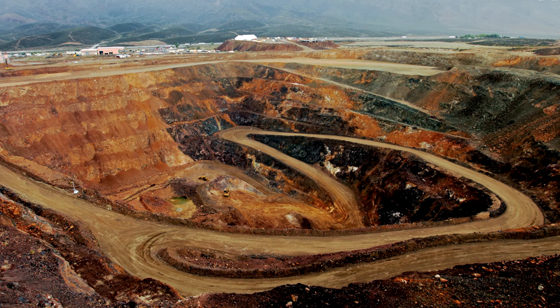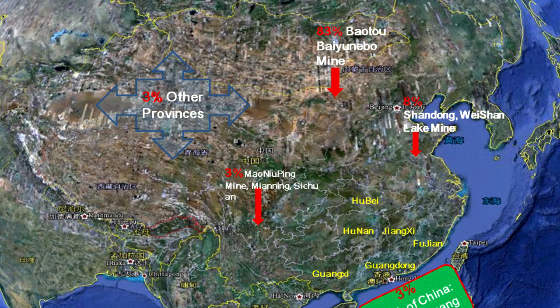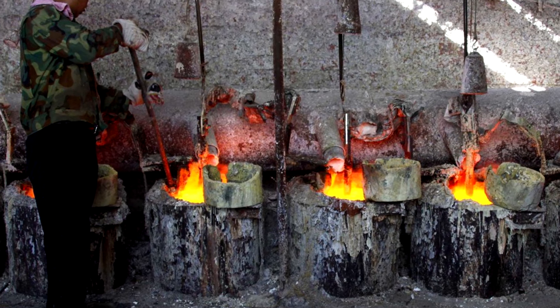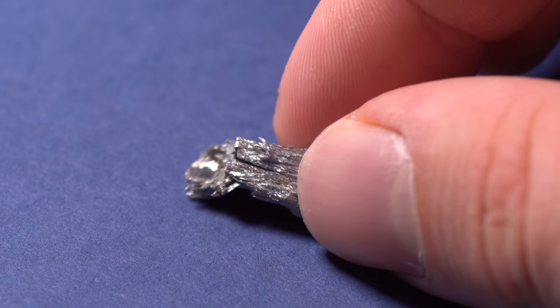By the way, approximately 80 percent of all lanthanide deposits are located in China, as is the production of compounds from these elements. But let's return to Thulium.